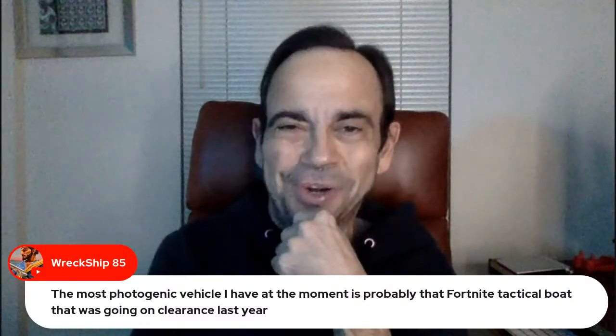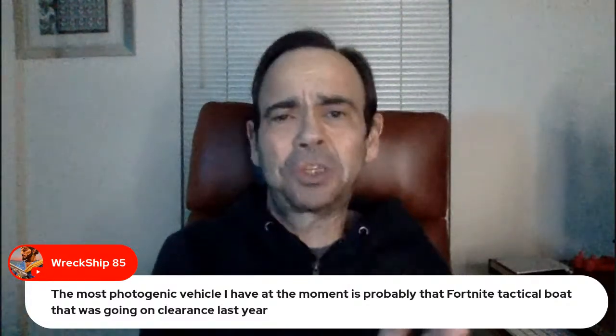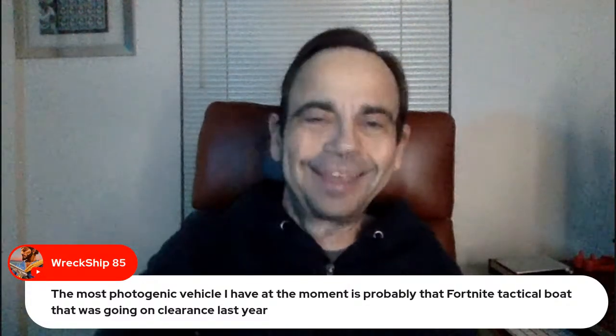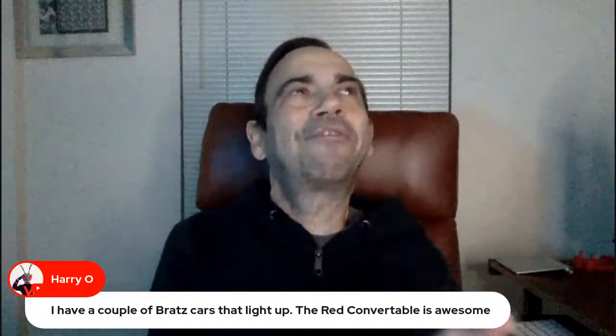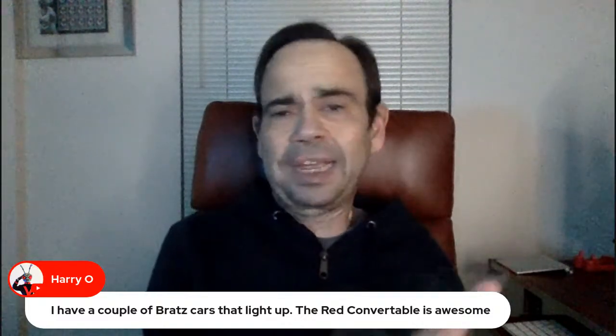I'll get working on a dock or something so you can use it, because that would be super cool, especially with the Joe shots you keep taking. I have a couple of Bratz cars that light up — the red convertible is awesome. Here's my question on the Bratz car: it always looks like it's just a little big for 1/12 scale figures. Am I wrong? Because it does look like it would be a fun chill car. You know who would be perfect in that thing? Classified Chuckles.